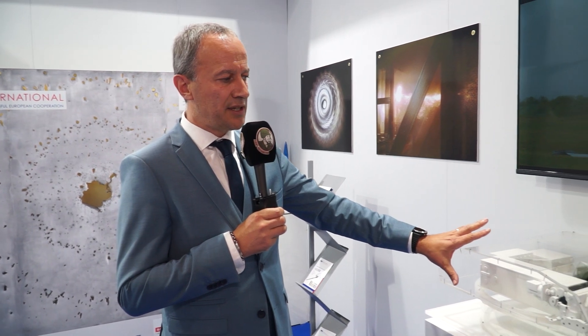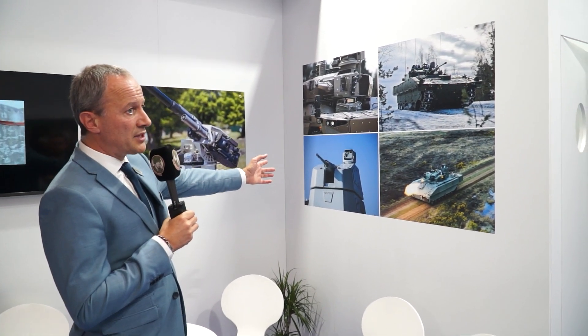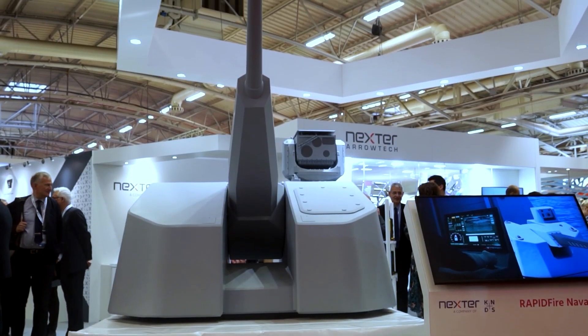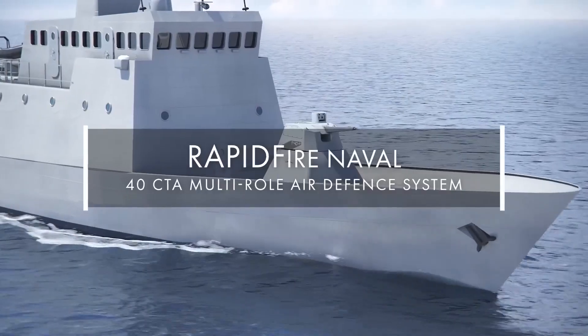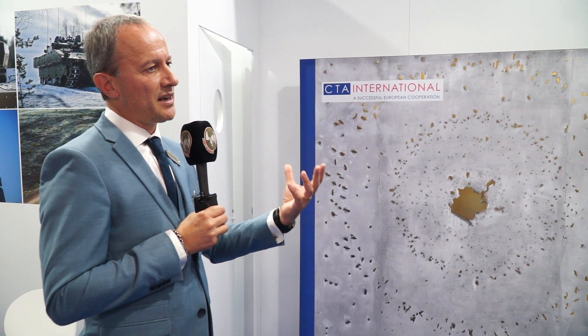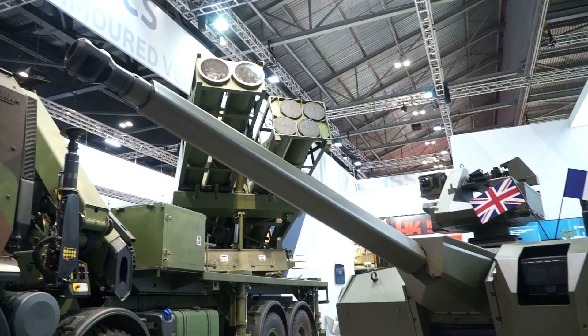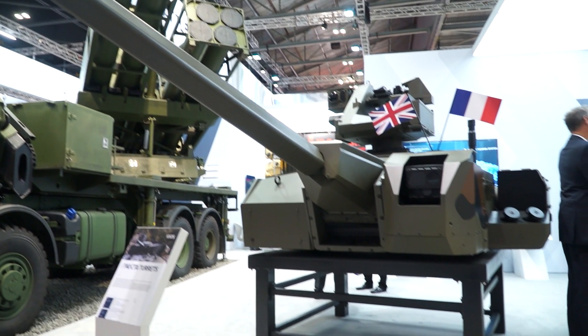Beyond that unmanned turret, we have also been contracted by Nexter to provide the 40mm into the rapid-fire turret — represented here — for the French navy. The firepower associated with this AHS, this vending machine, and the brain of it — the CTAS controller — makes the 40 CTAS very efficient and already optimized for the current turret and the future turret.